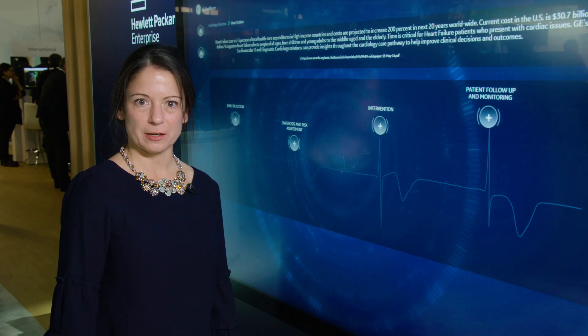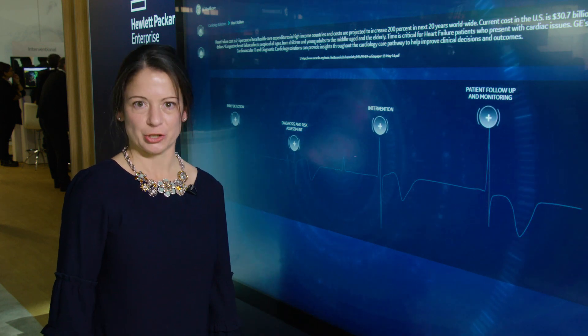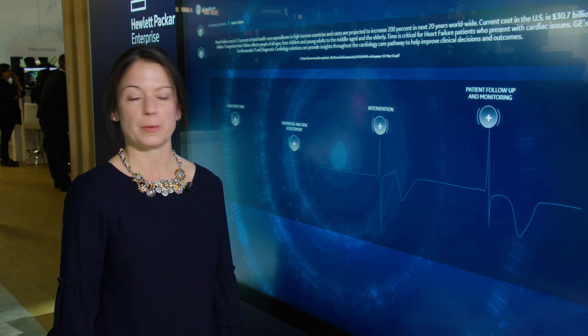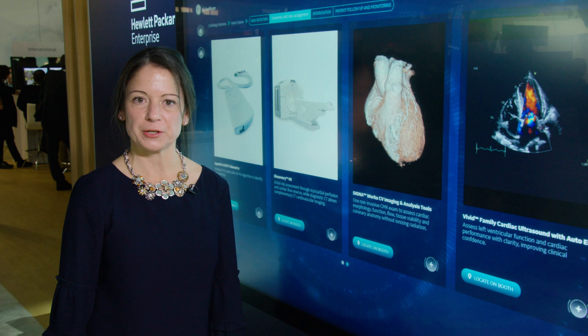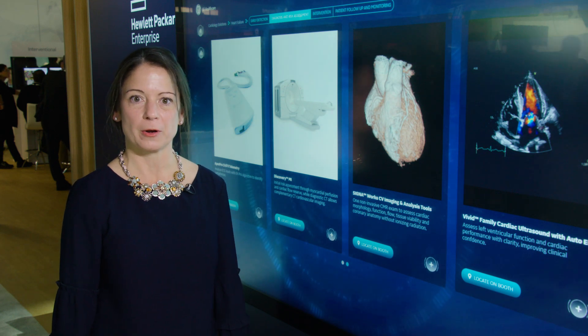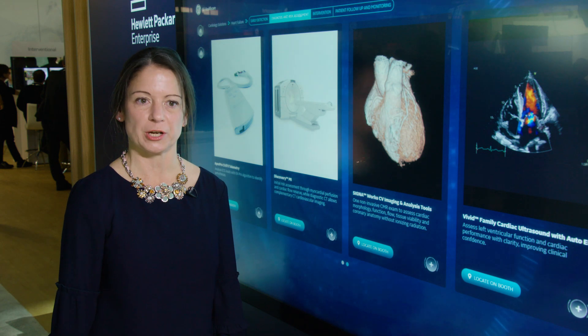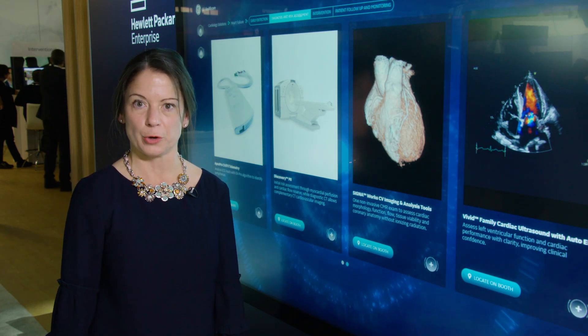GE Healthcare has a unique set of solutions for heart failure, from early detection, diagnosis and risk assessment, intervention, to follow-up and monitoring. When the non-invasive and monitoring solutions are combined with our products in life sciences for core imaging, we have a unique depth and breadth of portfolio that sets us apart in the market.